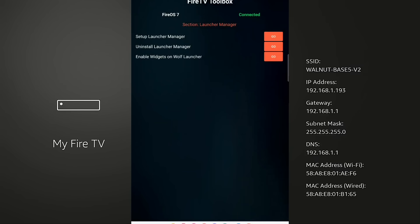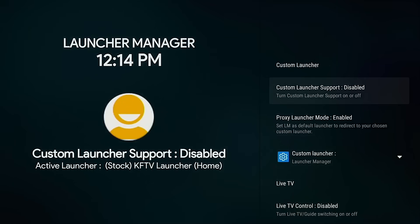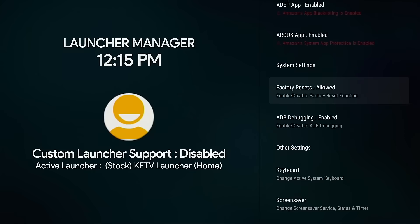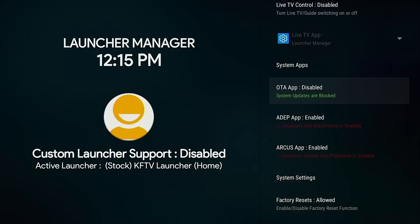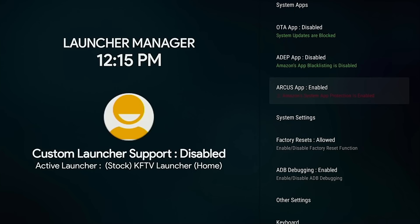Now all I need to do is hit the Go button next to Setup Launcher Manager. On my screen, Launcher Manager automatically opens. I move all the way down and hit Set Up LM Settings — we installed the LM Settings application earlier. Now I'm going to disable over the air updates. It says system updates are blocked. Next I'm going to remove blacklisting so we can sideload any app we want without Amazon interfering and blocking it. Then App Protection — we're going to disable that as well.